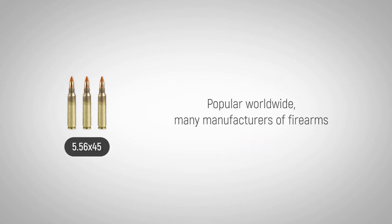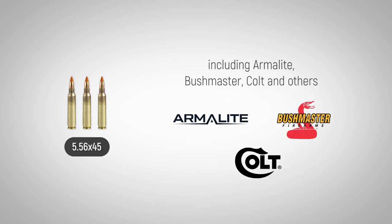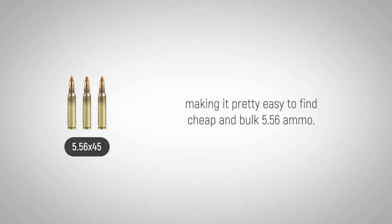Popular worldwide, many manufacturers of firearms have produced weapons chambered for the 5.56x45 cartridge, including Armalite, Bushmaster, Colt, and others that have manufactured semi-automatic and fully automatic rifles for this popular caliber, making it pretty easy to find cheap bulk 5.56 ammo.